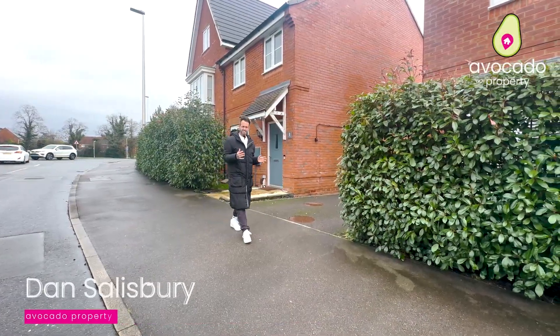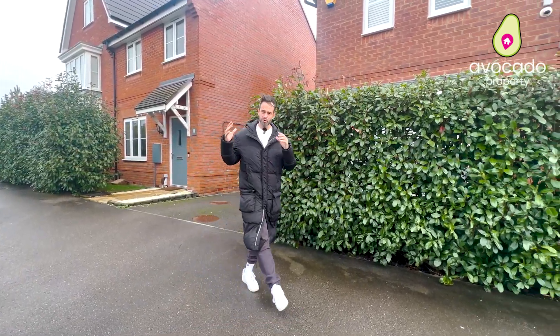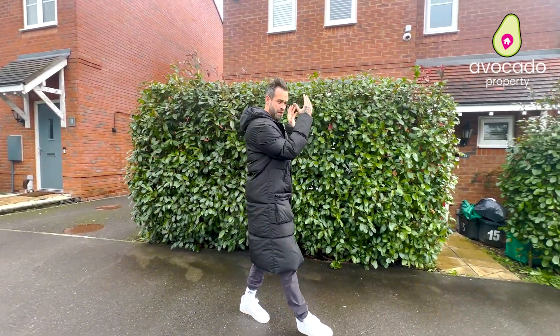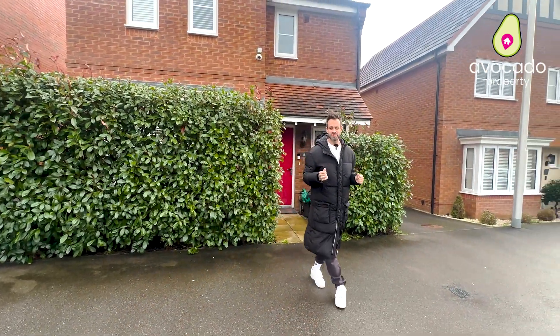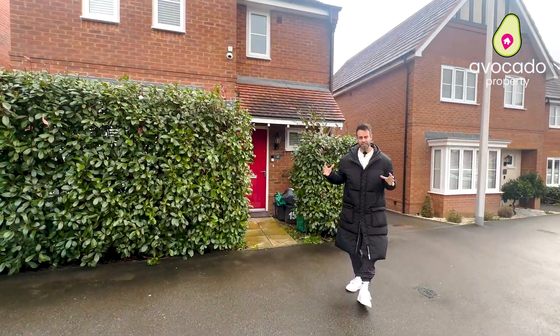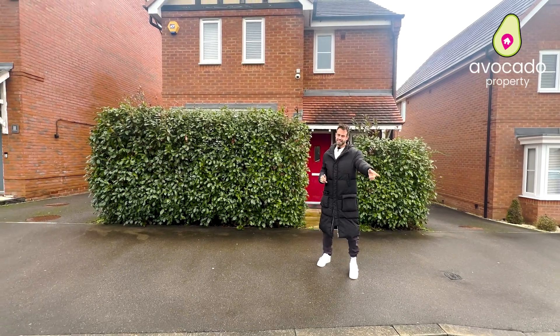It may be windy but I've got a fantastic house for sale and I can't wait to tell you about it. I am in Shinfield Meadows, on Bolton Drive, built by Bloor Homes to the Whitford design. It is absolutely stunning — detached garage and a lovely layout inside.